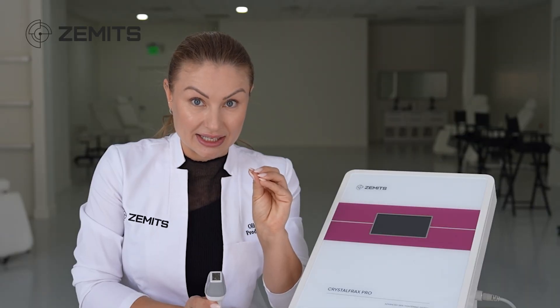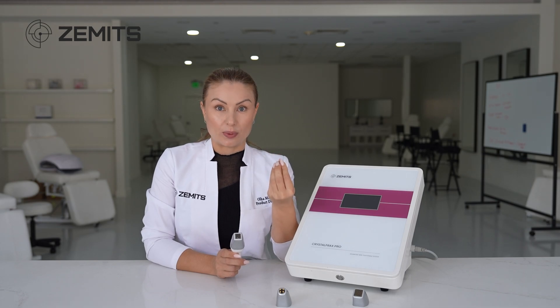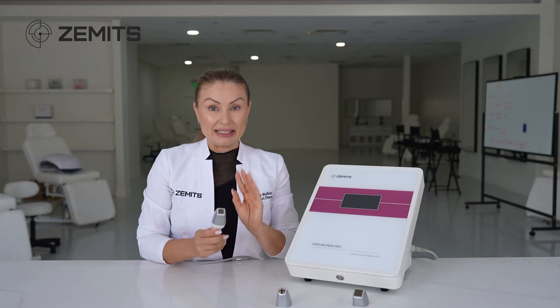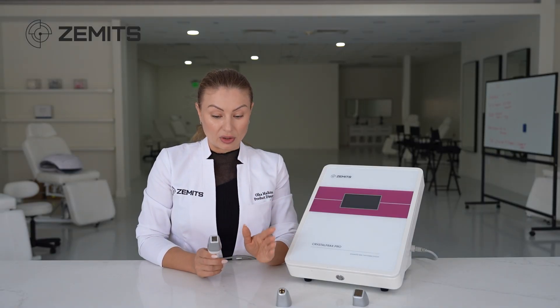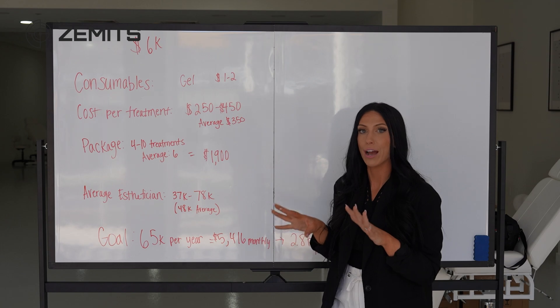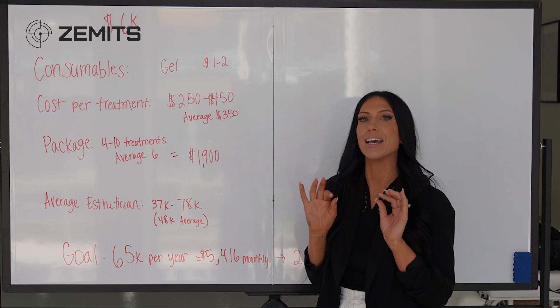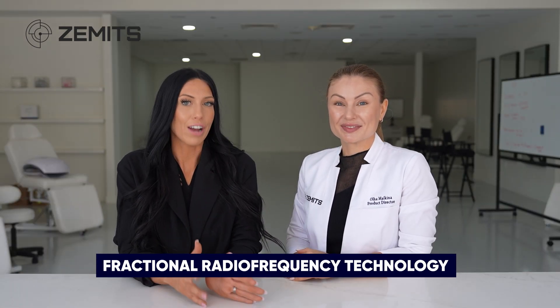You're able to tighten the skin in a very holistic way. Hello everyone, this is 'Turning Technologies into Revenue,' explained by an MD and implemented by a statistician. Today we're going to show you the fractional radio frequency. Olga is going to explain how this works, and Mirai will help us structure the business plan and see how much revenue you can earn from this technology.